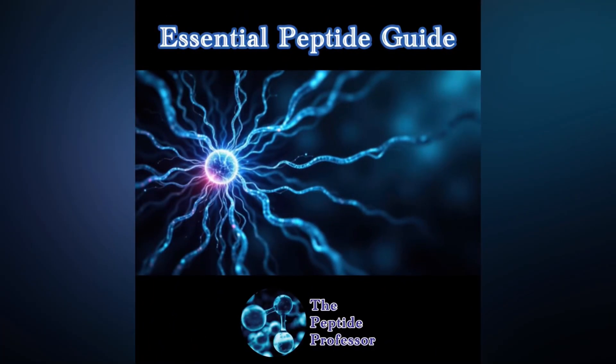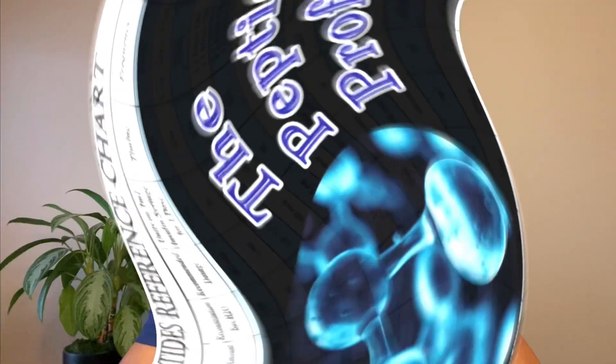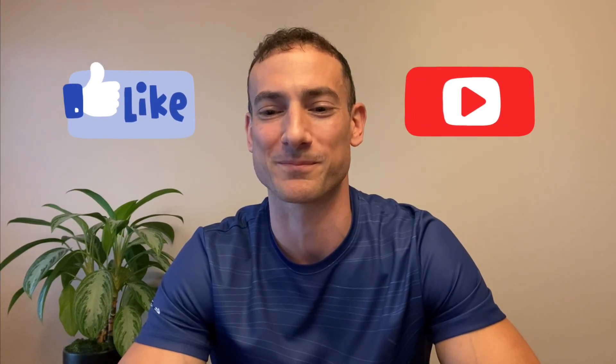As always, if you want to know where I source my peptides from, you should sign up for the email list, which will also provide a plethora of great information for your health and wellness journey. I also highly recommend getting the essential peptide guide as well as the peptide reference chart. You can even sign up for coaching, which includes both of these documents at no extra cost. All links can be found in this video's description as well as the channel's profile. I really appreciate you watching and supporting the channel, and I look forward to working with you. Thanks again.